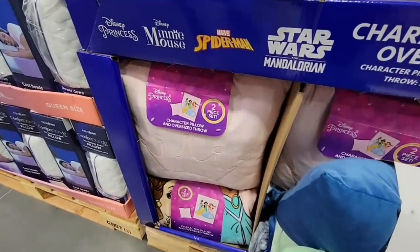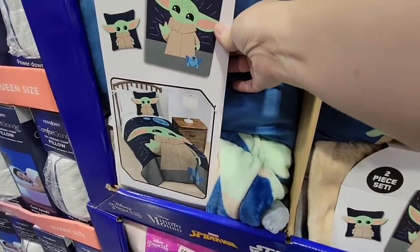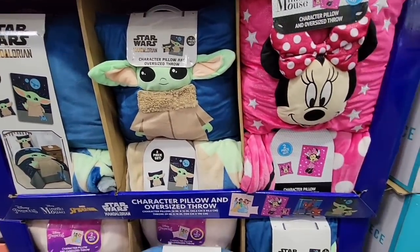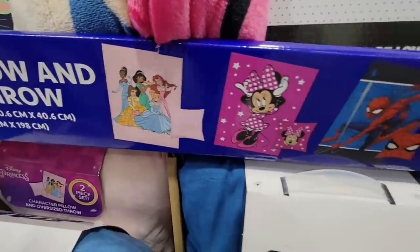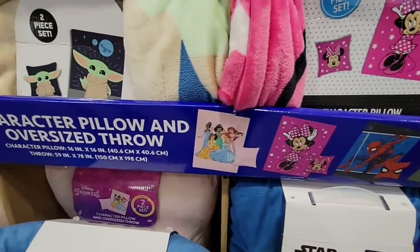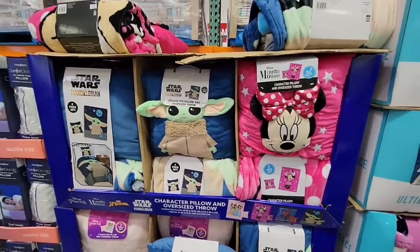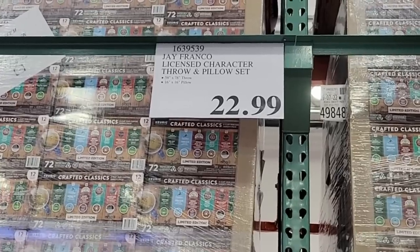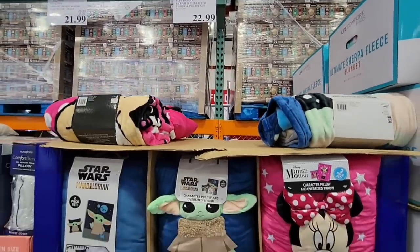These are character pillows and oversized throws — look how cute! They have four different ones with Grogu. I was only able to see three at this store: Grogu, Minnie Mouse, and the Princesses. The one I wasn't seeing is Spider-Man, so if you're looking for these for your kids, they might be hiding in the back. Only $22.99 for an oversized throw and pillow set — that's a really great price, and they're already starting to get picked over.